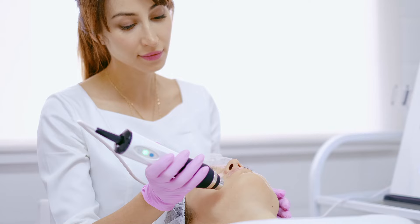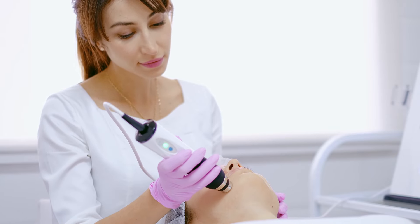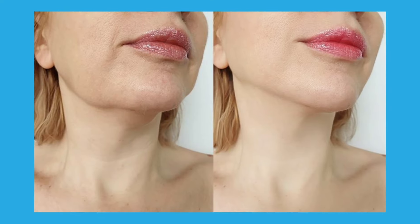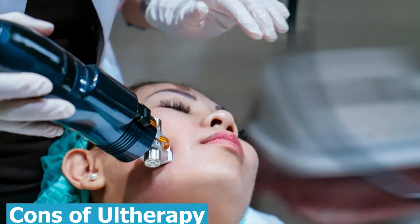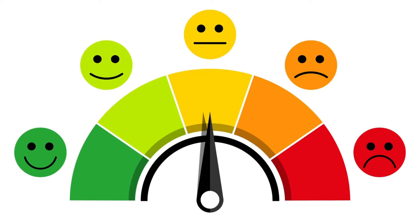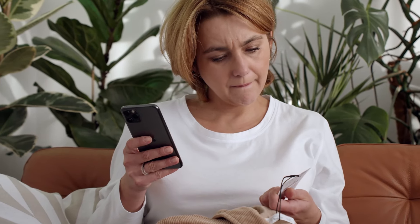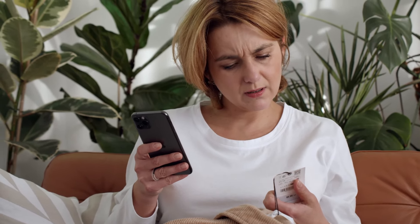Now Ultherapy — the pros are that it's really great at targeting droopy, sagging skin, especially around the jawline and neck, and results can last well over a year. The cons: probably the number one thing people report is pain. It's certainly more painful than RF microneedling, and the price tag is certainly higher as well. You also have to be a little patient waiting for results.